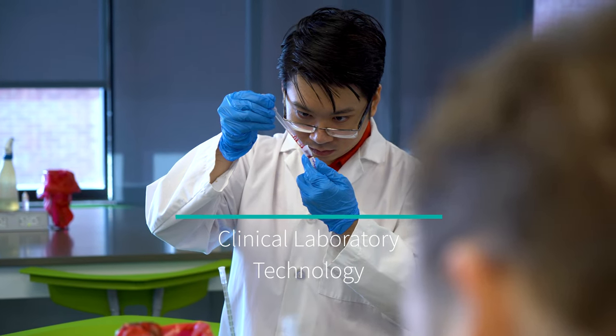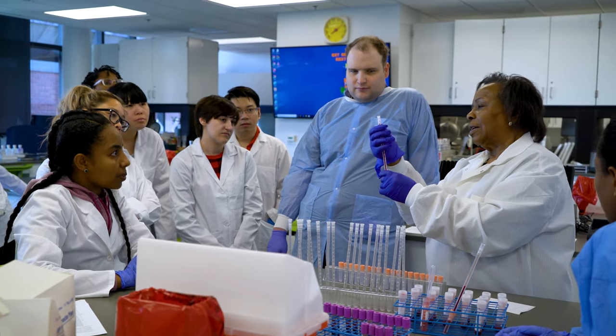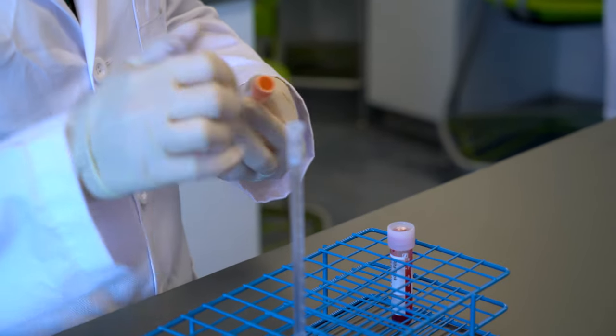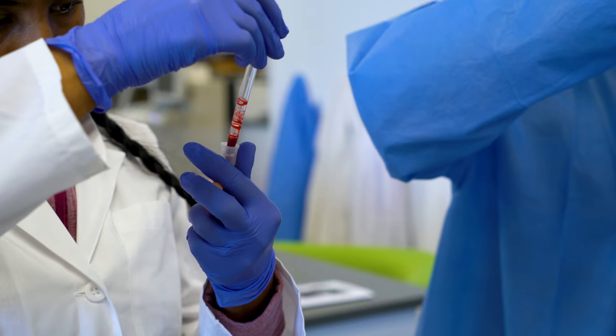This is the Clinical Laboratory Technology program. It's a two-year associate degree program. Most of the physician decisions about treatment — about 70% of those decisions — depend on laboratory results. So this is an area that is very much in demand and needed in the health field.